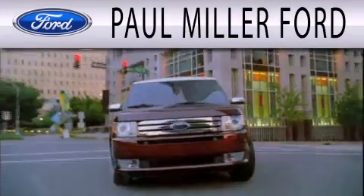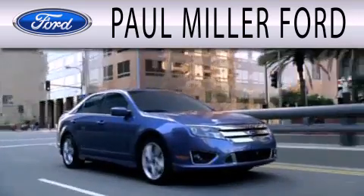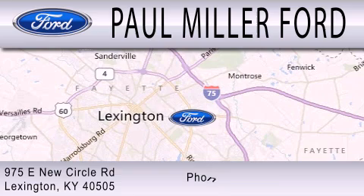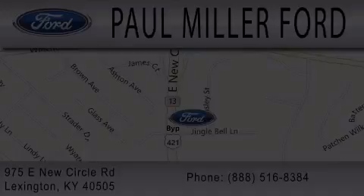Paul Miller Ford is dedicated to doing everything possible to ensure that the experience you have selecting your next vehicle is as pleasant as possible. We are located at 975 New Circle Road Northeast in Lexington. Thanks for joining us.